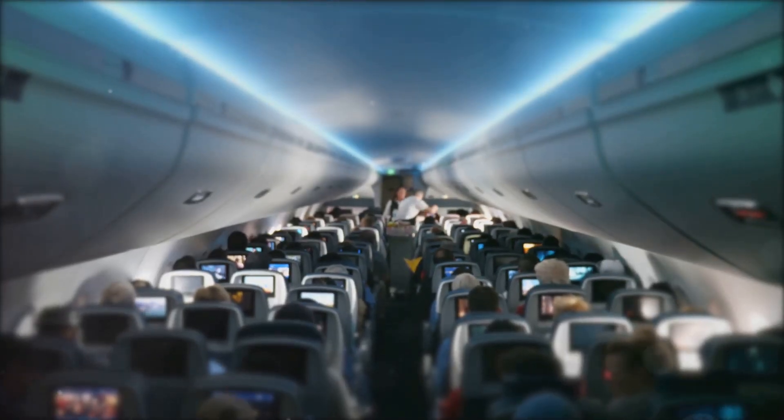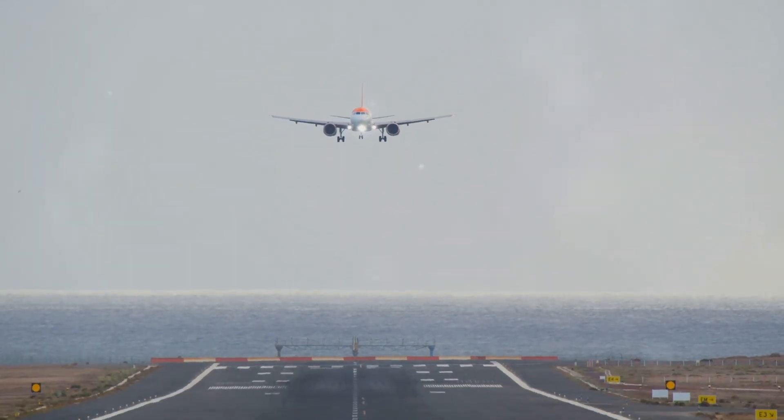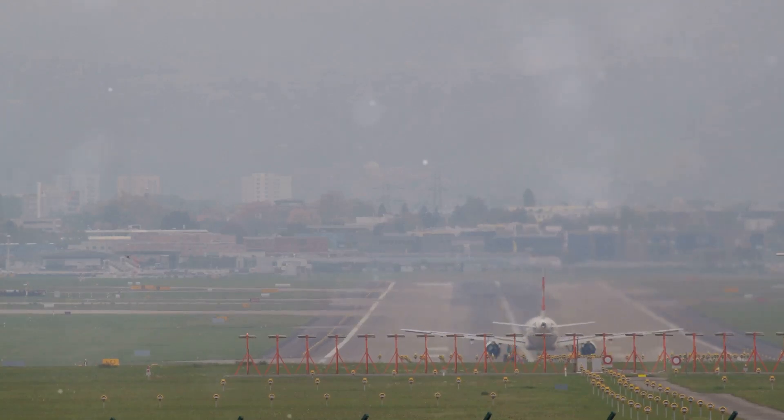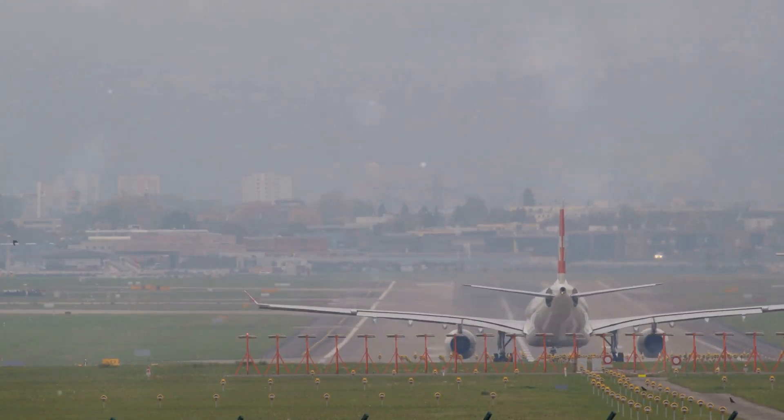Air travel. It's more than just a way to get from A to B. It's a bridge across continents, a connector of cultures, a facilitator of dreams. We live in a world where we can hop on a plane and find ourselves on the other side of the globe in a matter of hours.